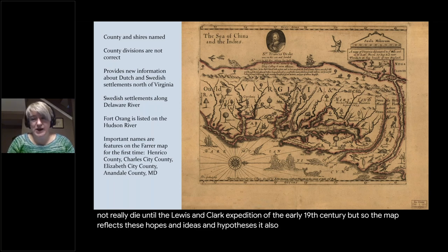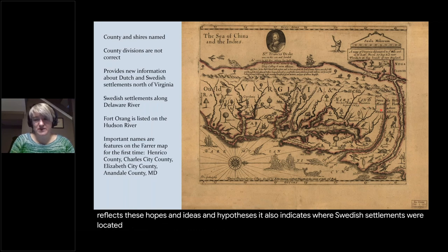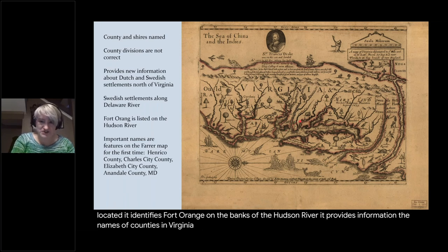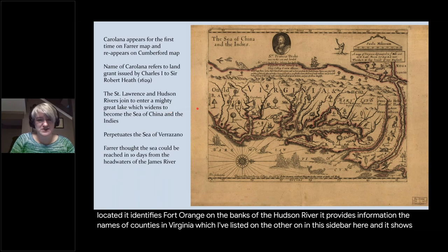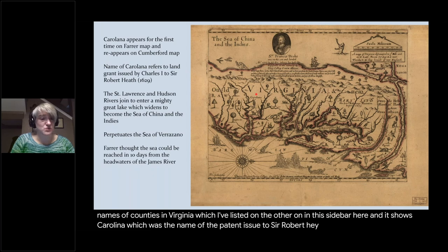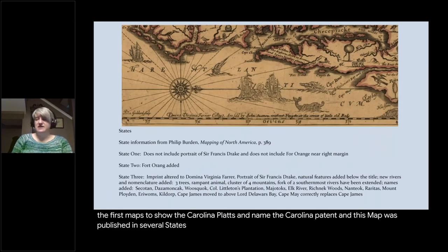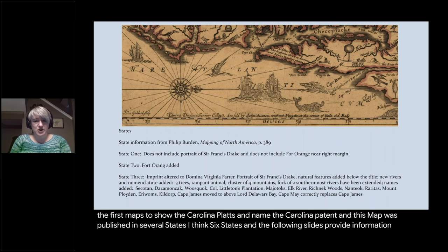The map reflects these hopes, ideas, and hypotheses. It also indicates where Swedish settlements were located, identifies Fort Orange on the banks of the Hudson River, provides the names of counties in Virginia, and shows Carolina — the name of the patent issued to Sir Robert Heath in 1629. It's really one of the first maps to show and name the Carolina patent. This map was published in several states, I think six.